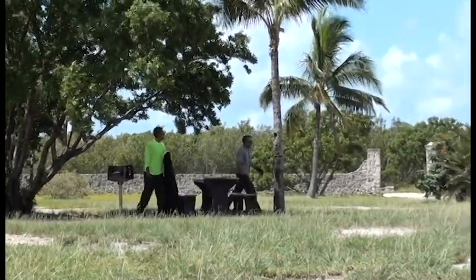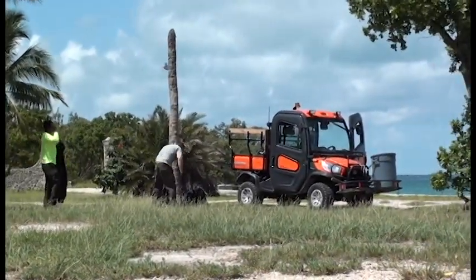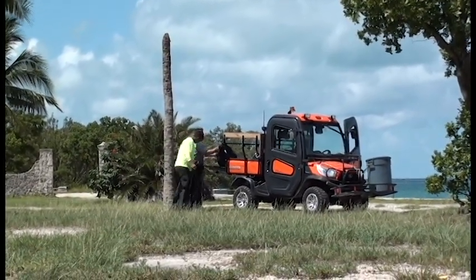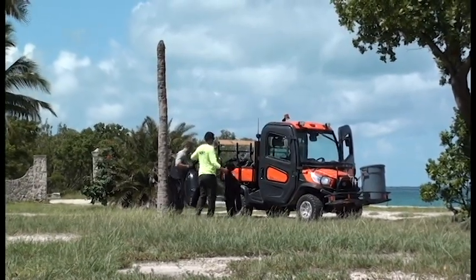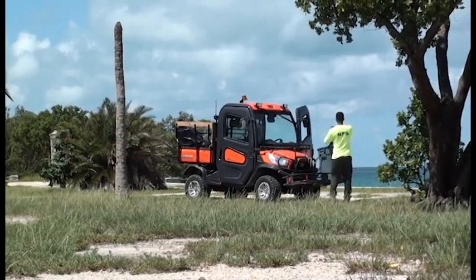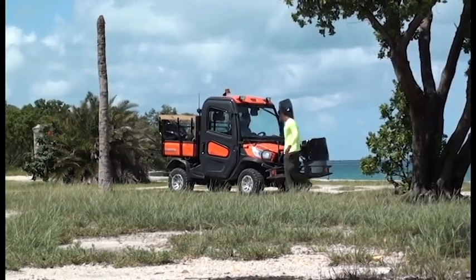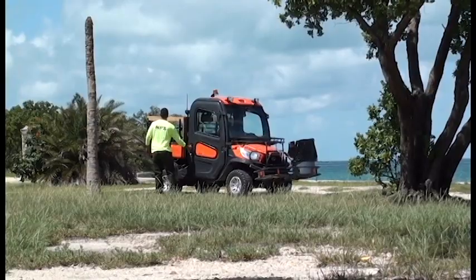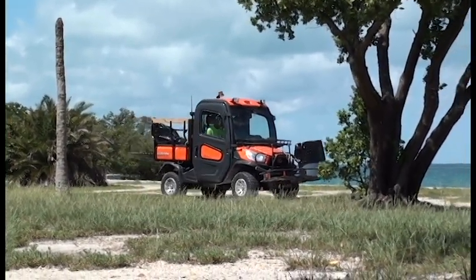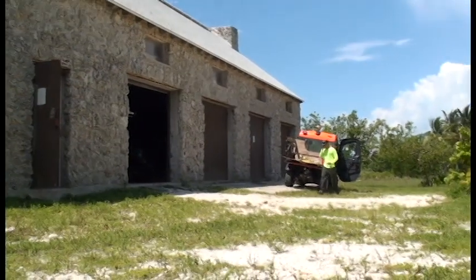Although everyone is supposed to take their trash back to the mainland with them, not everybody does. So in addition to their jobs of mowing the lawns and maintaining the buildings and other improvements at the park, these guys have to pick up whatever trash is left on the island as well. This little vehicle helps them do that job a lot more efficiently. There's lots of room on the back for bags of trash, and that rack in the front can hold several trash cans if necessary.